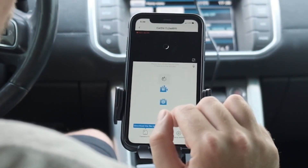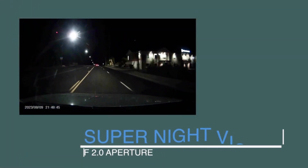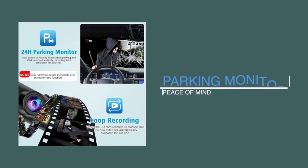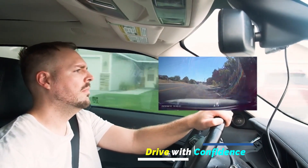The road awaits, but so does peace of mind. This video unveiled the top 5 dash cams for every budget and driving style. From the feature-packed Rove R3 to the affordable Aerophase, we've got your back. Capture every detail, upgrade your drive, and most importantly, drive with confidence. Find your perfect guardian and explore the full range of options.